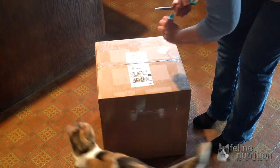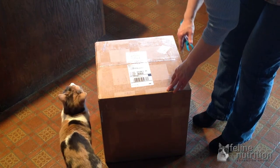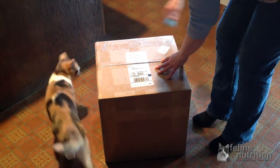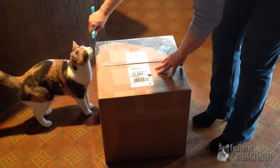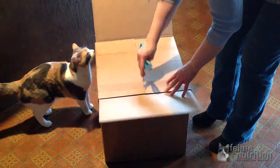You can get a wide variety of raw pet foods by ordering online. You can get complete raw diets that are already supplemented, raw ground meats, whole meats, and whole prey items such as chicks and mice.